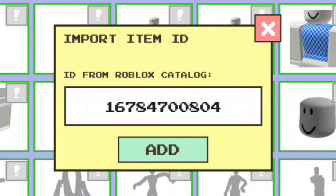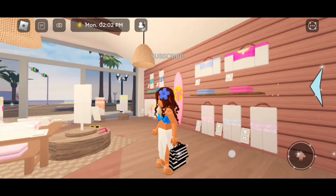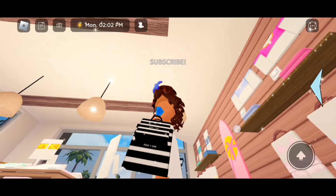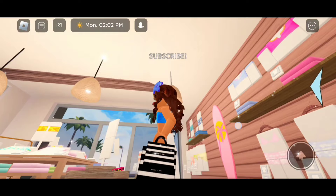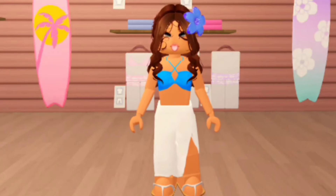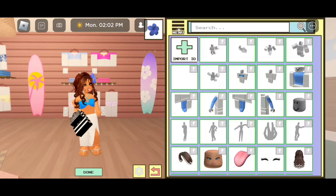For the next shopping bag, the code is 16784700804. Take a look at these — here's the Sephora bag! These are great for role plays of going to Sephora. The next shopping bags are going to be the same ones but in the left hand, so the code is 16784697306. And there we go.